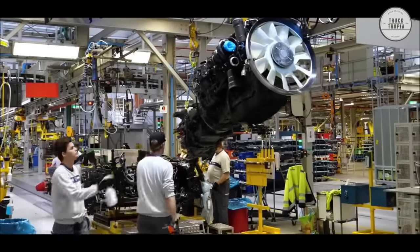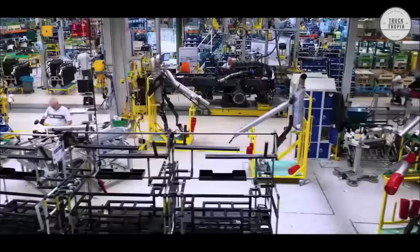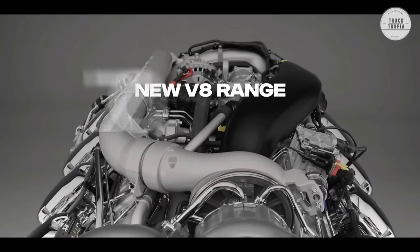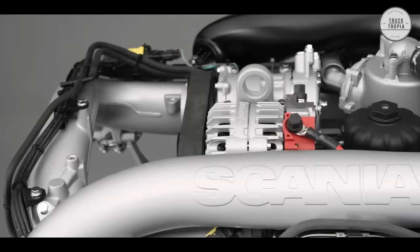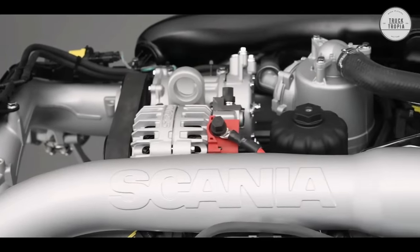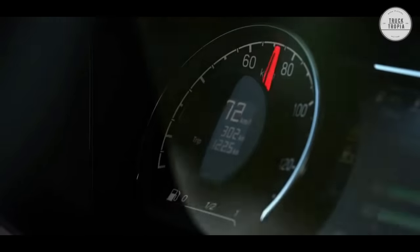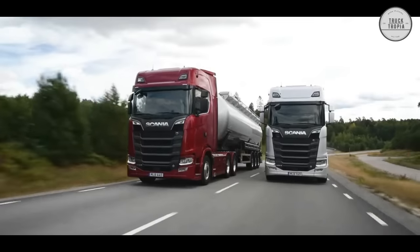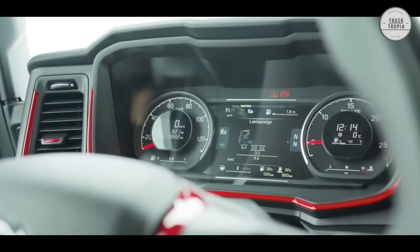The updated range of Euro 6 V8 engines are approved to run on renewable fuels. Choose between 530 horsepower, 590 horsepower, 660 horsepower, or 770 horsepower outputs with up to 3,700 newton-meters.